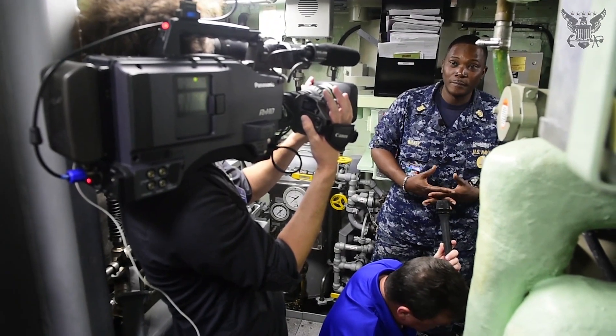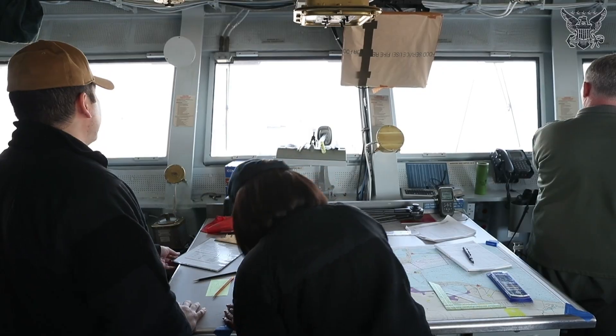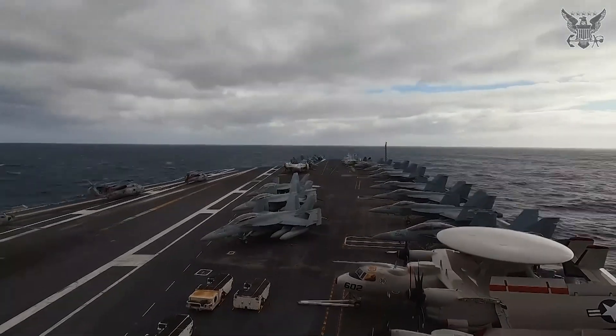The USS Gerald R. Ford, CVN-78, is the lead ship of the United States Navy's new Ford Class of Aircraft Carriers. It represents the next generation of naval aviation capabilities.